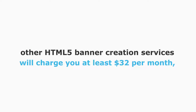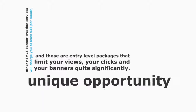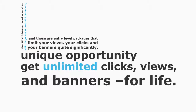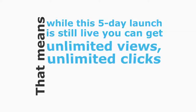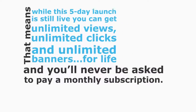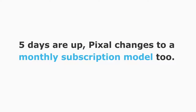Like everything else with Pixel, it can be done in minutes without any design skill or knowledge of code — it's all simple drag and drop. Other HTML5 banner creation services will charge you at least $32 per month, with entry-level packages that limit your views, clicks, and banners quite significantly. But over the next few days, you have a unique opportunity to pay once and get unlimited clicks, views, and banners for life.